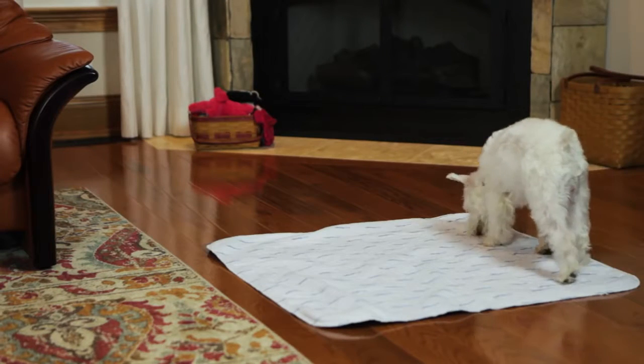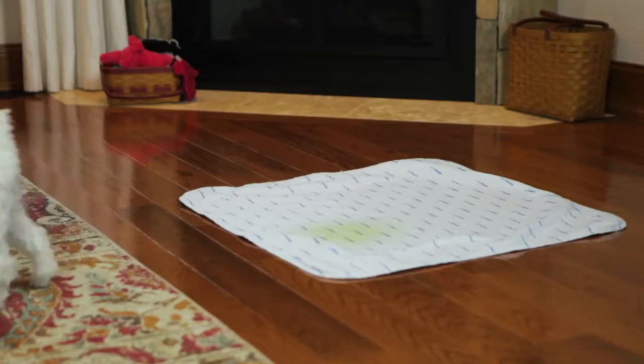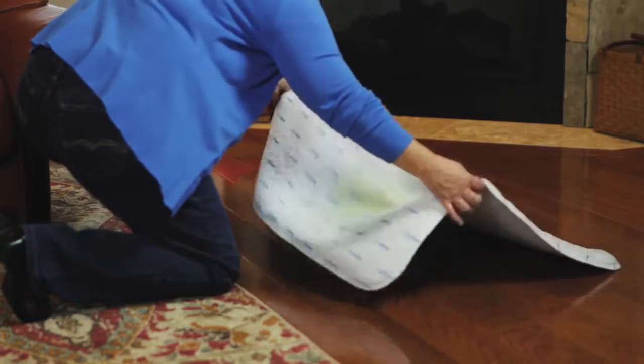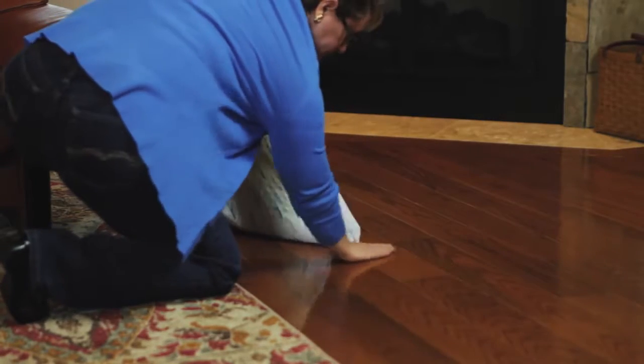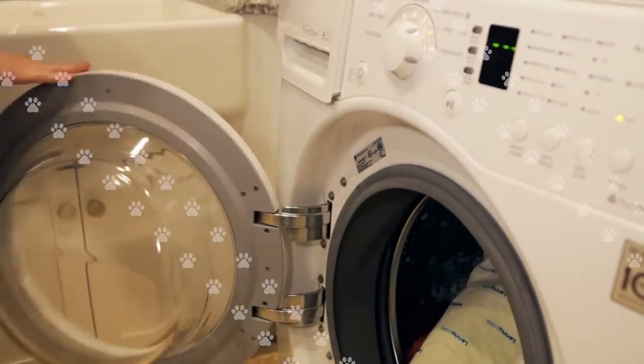A pad that is ultra-absorbent and quick drying, keeping your pets comfortable, dry, and healthy. A pad that is 100% leak-proof, keeping your floors protected and dry. A pad that is washable and reusable, designed to withstand hundreds of washes.